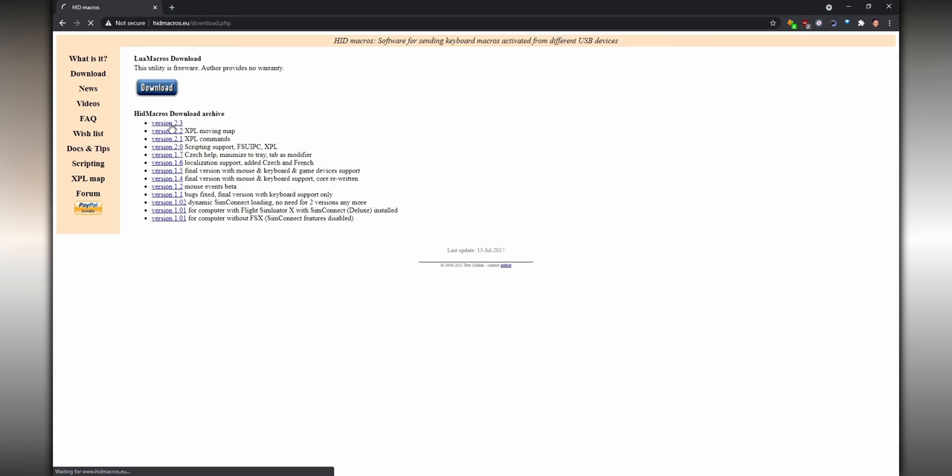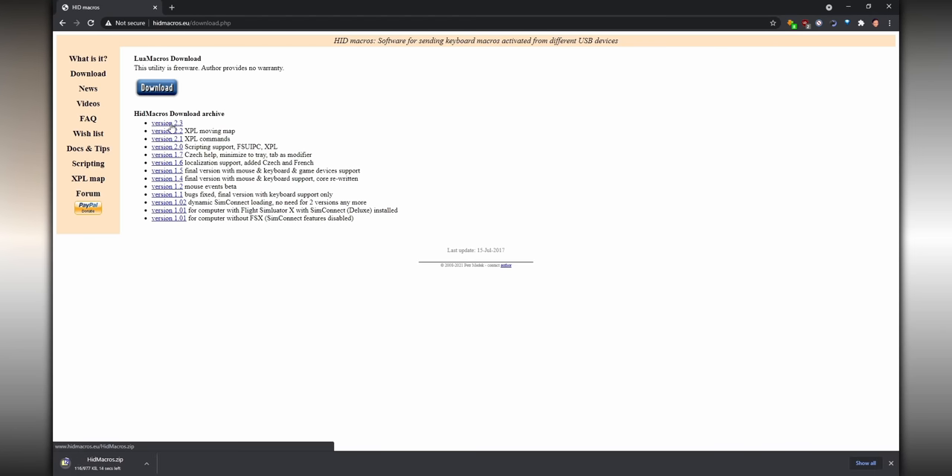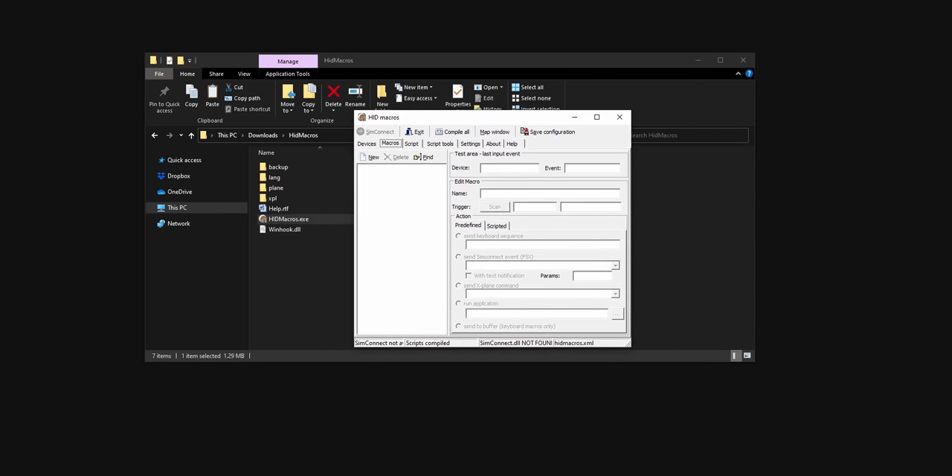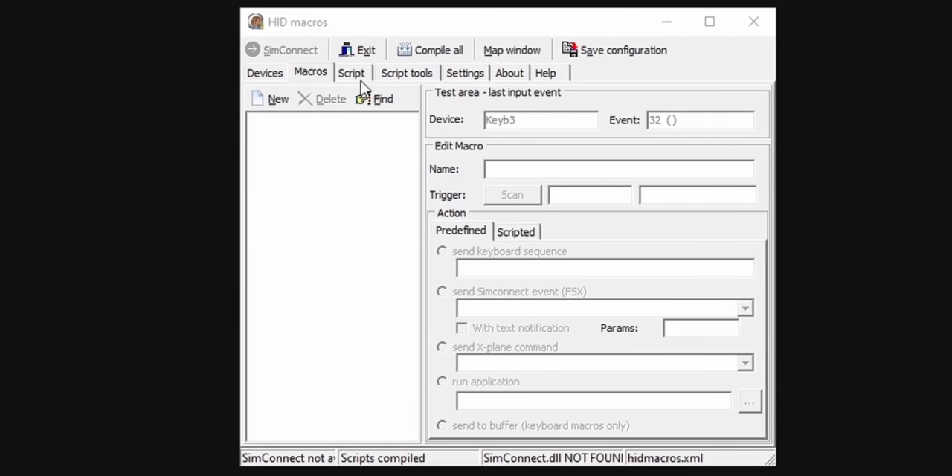Go ahead and download HID Macros — link in the description — and unzip it to wherever you want. Then launch HID Macros. The first time you run it you may get an error, so just run it as admin just for the first time. After that you can just run it as normal. When you open up HID Macros it's going to look a little bit crazy, but it's not that complicated. On the left side you'll see a list of your macros. Click on New, it'll create a new macro which you can rename to, say, 'webcam'.